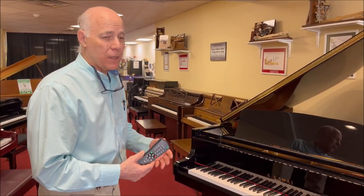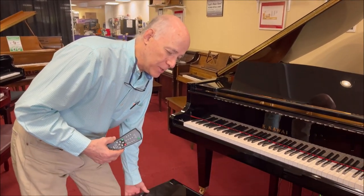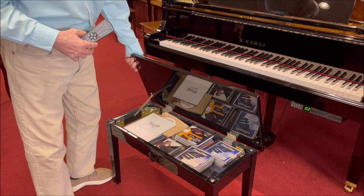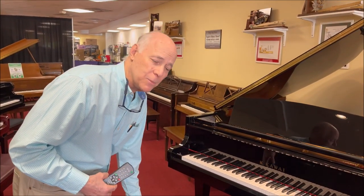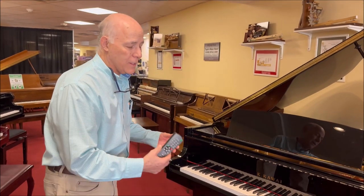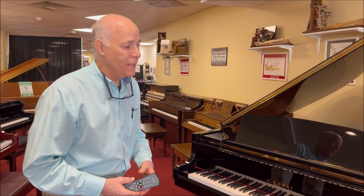This piano comes with a number of different CDs, as you can see on the bench. 20-plus CDs are available. Most of them are just straight piano, but a number of them incorporate the orchestra or band, because there are speakers built into the piano too.